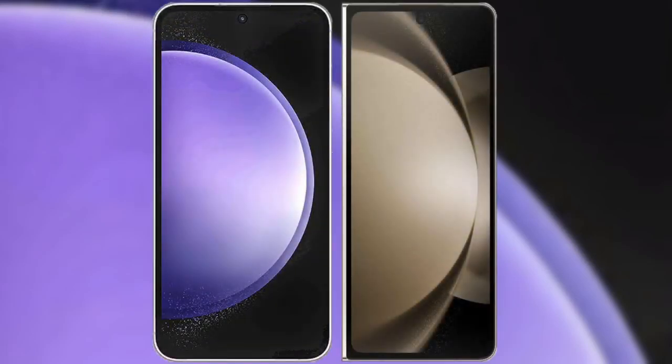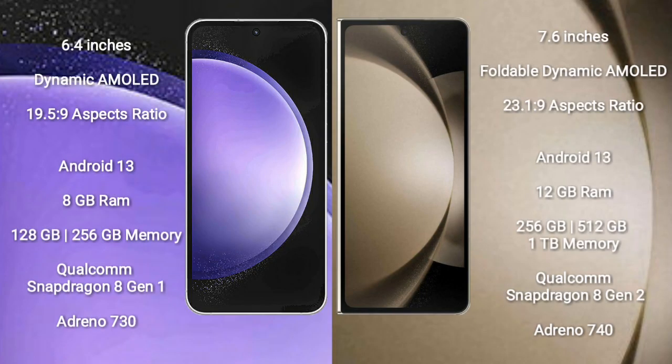In this video, I will compare the new Samsung Galaxy S23 FE with the Samsung Galaxy Z Fold 5. The Samsung Galaxy S23 FE comes with a 6.4-inch Dynamic AMOLED display, while the Samsung Galaxy Z Fold 5 comes with a 7.6-inch Foldable Dynamic AMOLED display.